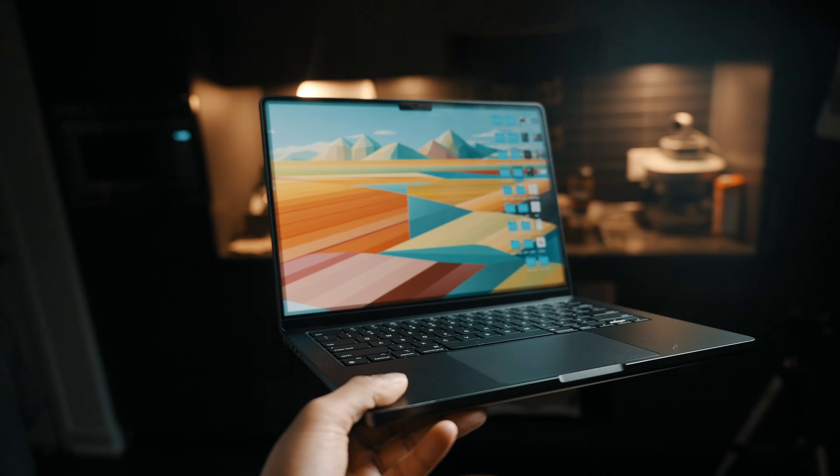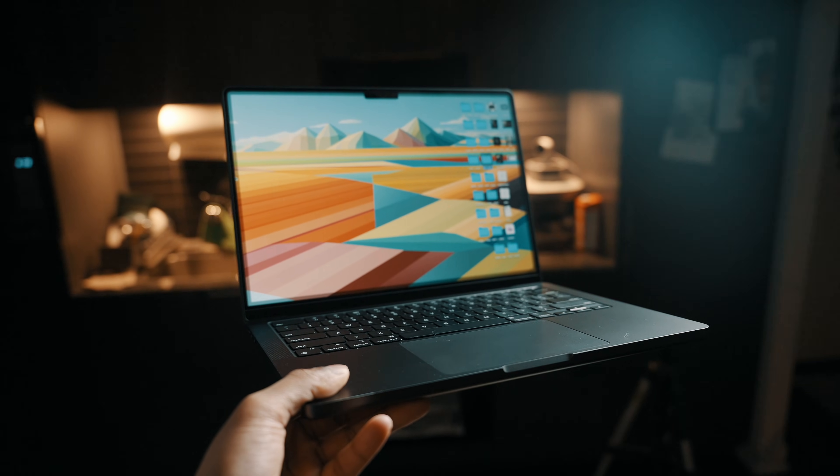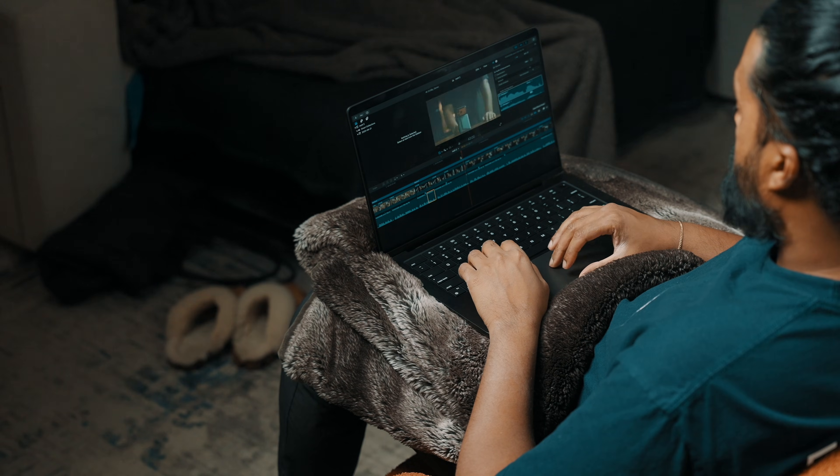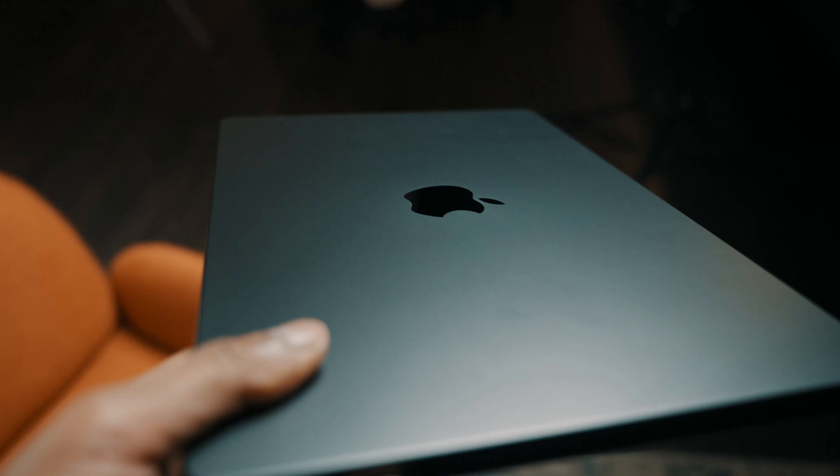Why did I go with a 14-inch instead of a 16-inch? I came from a 16-inch MacBook Pro, so downsizing felt risky at first. But this time around, portability mattered more than screen size. Most of my heavy editing happens on an external display at home, so losing some screen real estate wasn't a deal breaker. I adjusted to the 14-inch size a lot faster than I expected. It slips into my bag more easily, and it's much more comfortable in casual settings — on airplanes, on the couch, or just moving around the house. I don't miss the 16-inch screen size at all.